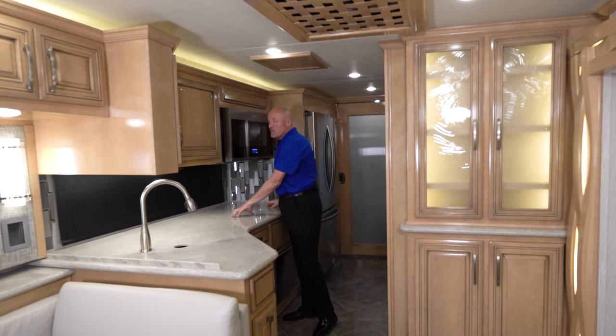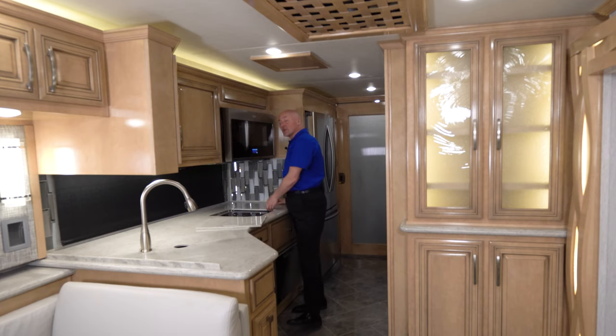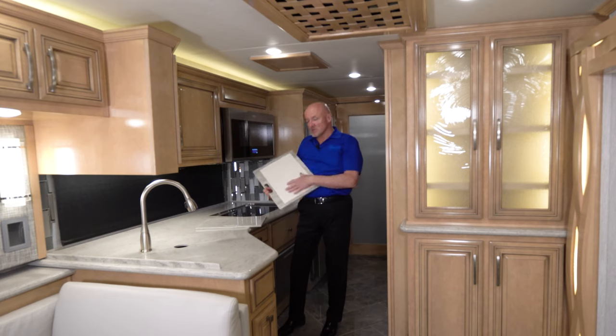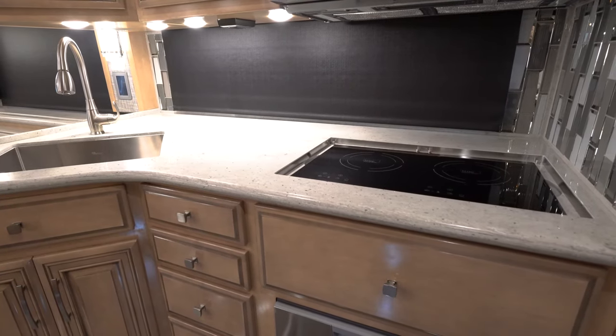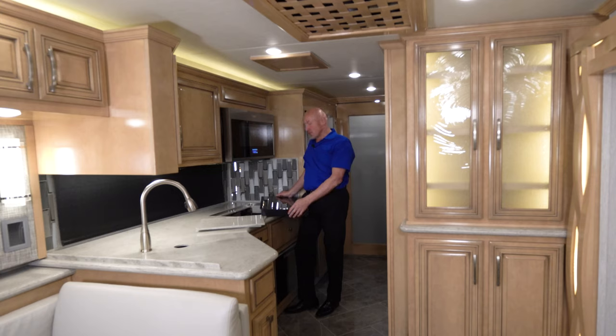There's also a nice microwave convection oven and a removable induction cooktop. A lot of people ask about an outdoor kitchen — this is pretty much it, as the covers also serve as cutting boards on the opposite side. If you want to cook something that might bring an odor into the coach, simply lift out the cooktop and plug it into any normal outlet. It is an induction cooktop, so you'll need induction pans or a plate to go between your regular cookware and the cook surface.